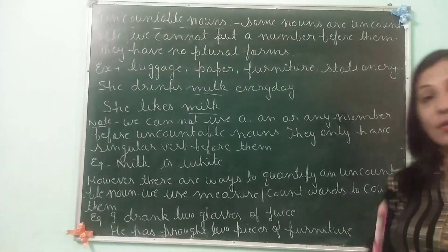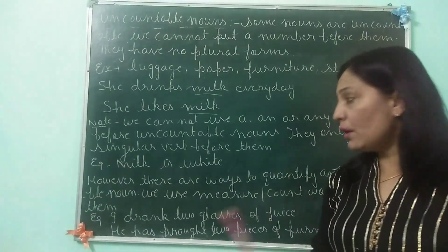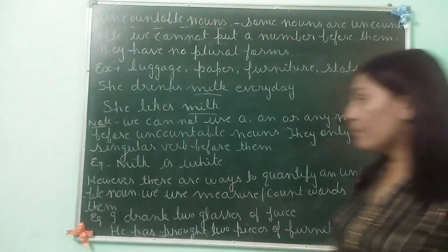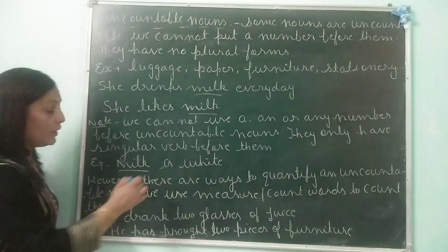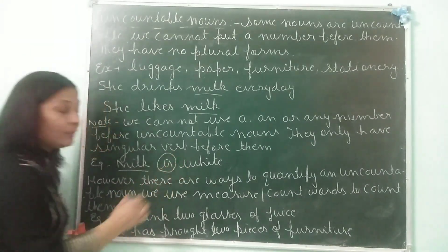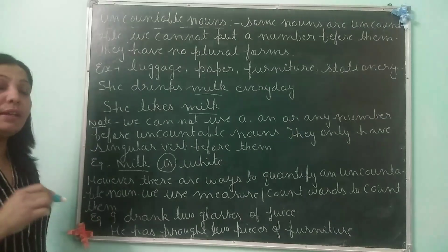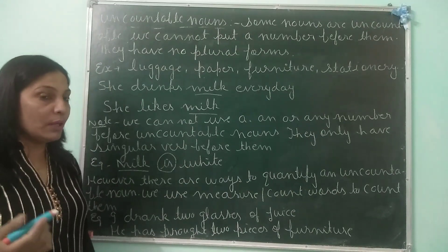So we conclude that we cannot use 'a' and 'an' or any number before uncountable nouns. They only have their singular forms and they never have plural verbs. For example, milk is white. Since milk is an uncountable noun, we have used 'is' — the verb is singular. That is what I mean: we always use singular verb after uncountable nouns.